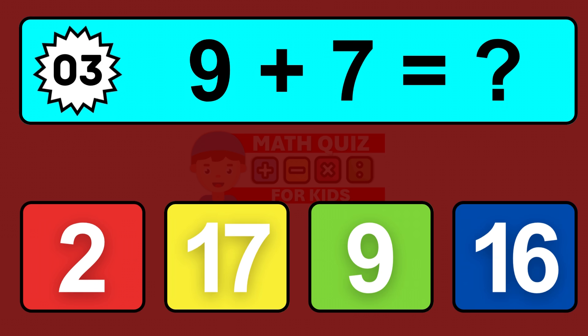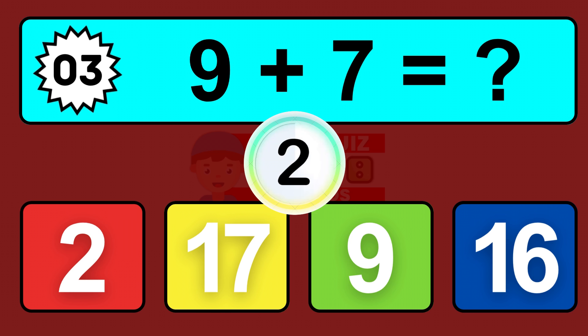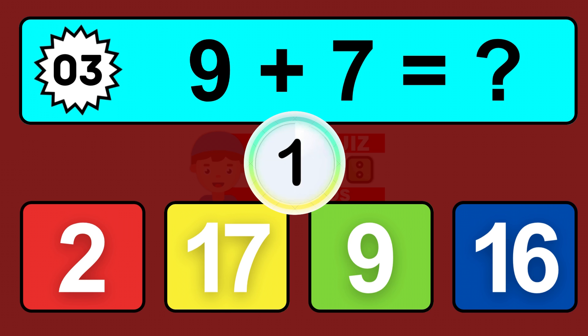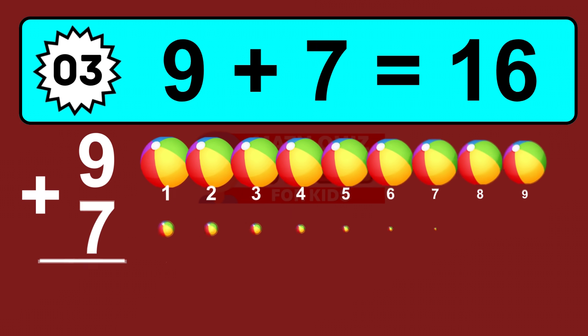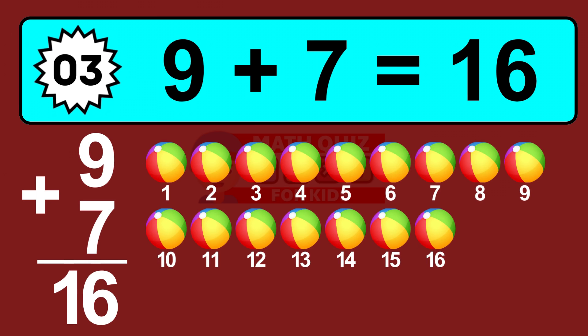Question three: nine plus seven equals what? So the answer is nine plus seven is sixteen. Let's count it: one, two, three, four, five, six, seven, eight, nine, ten, eleven, twelve, thirteen, fourteen, fifteen, sixteen.